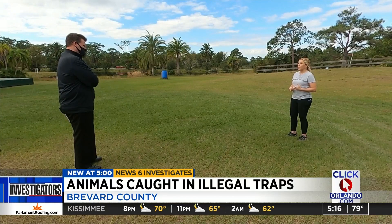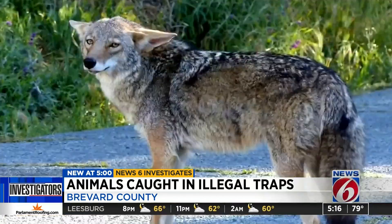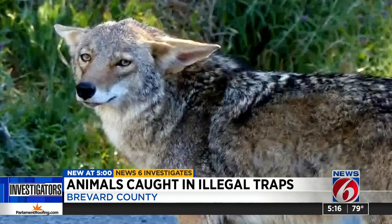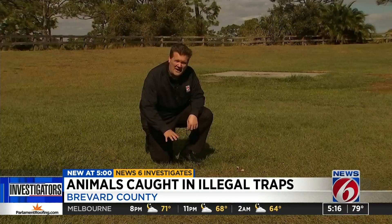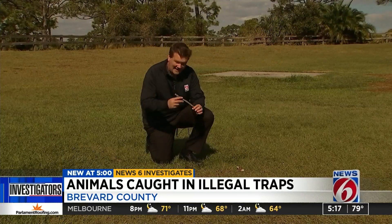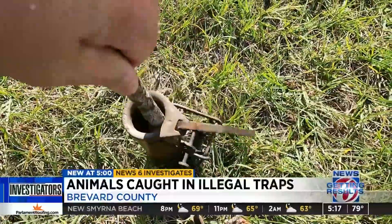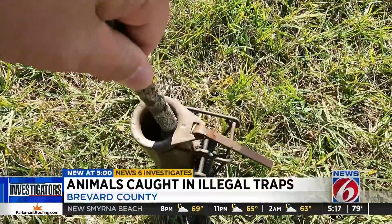We did everything we could to save him, but he was too far gone, unfortunately. Days later, Pepe says one of her volunteers witnessed a coyote running through the brush with a trap stuck to its leg. Normally the trap would be buried in a hole a little bit, but using this stick, let's see how powerful it is. This was an animal's leg — it's not coming out. This steel trap is illegal because it is so inhumane.